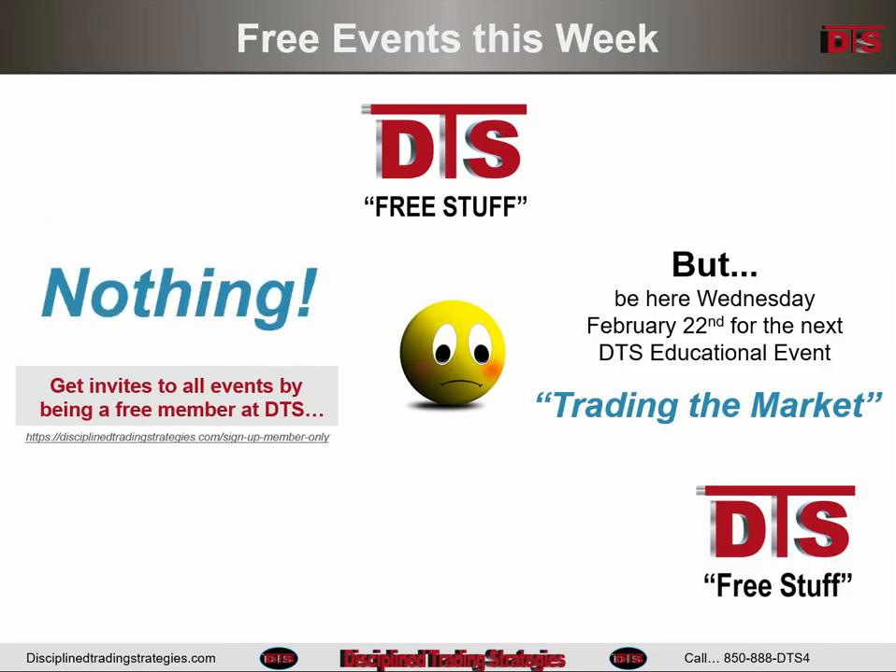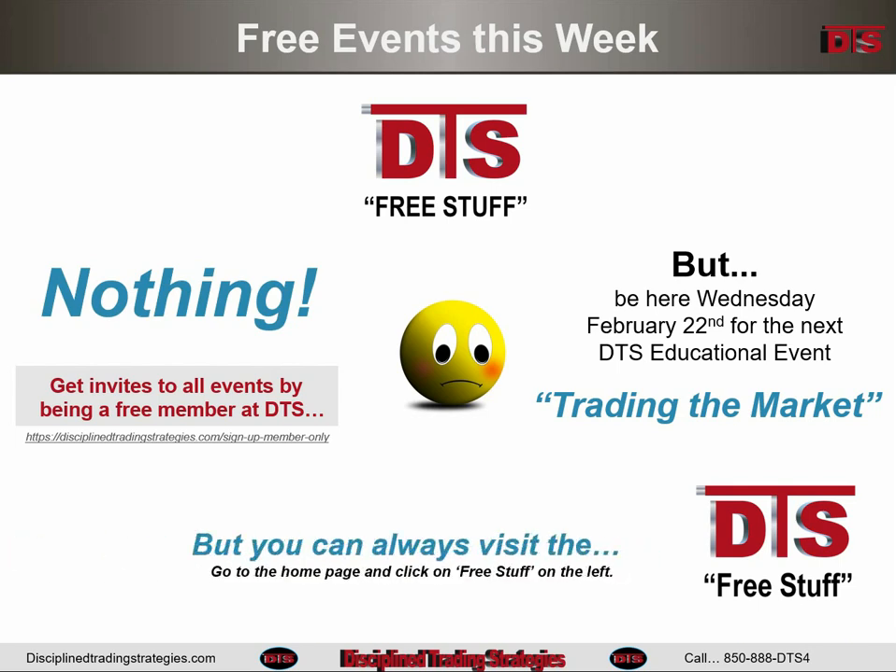Free stuff for DTS members this week. If you're not a DTS member, go over to the homepage, figure out how you become a free member, and get invites to great educational events. There's nothing going on this week, but the topic is already picked for the following Wednesday's educational event — it's called Trading the Market. Be there for that one.